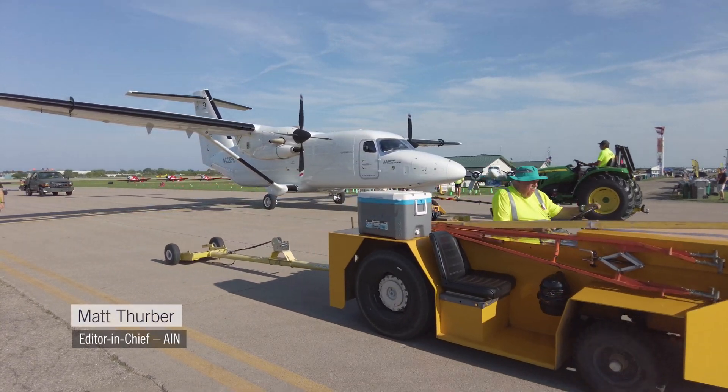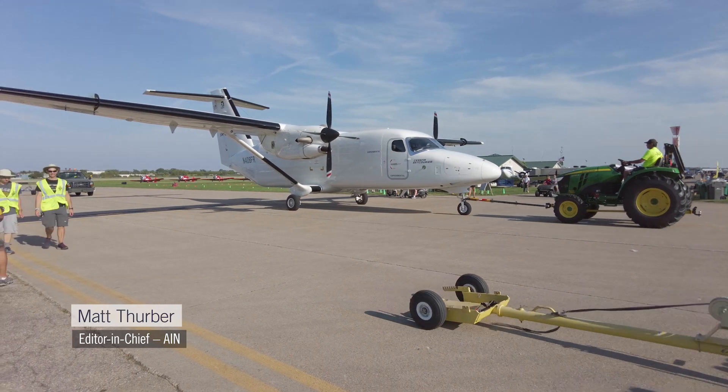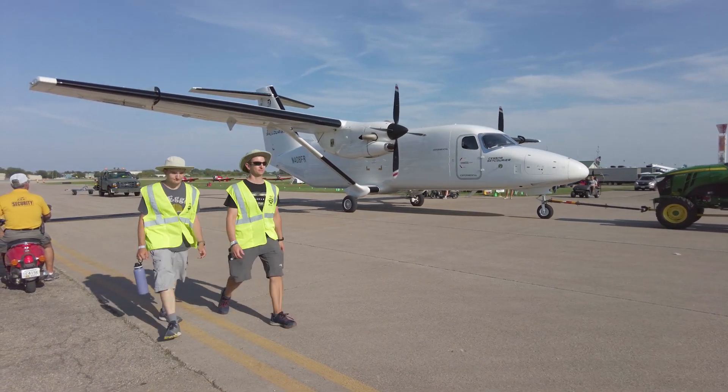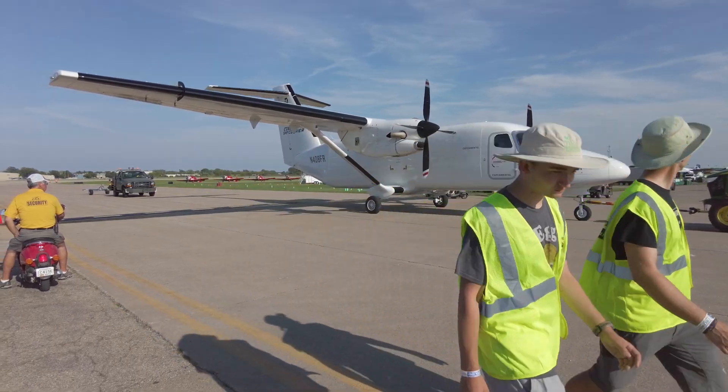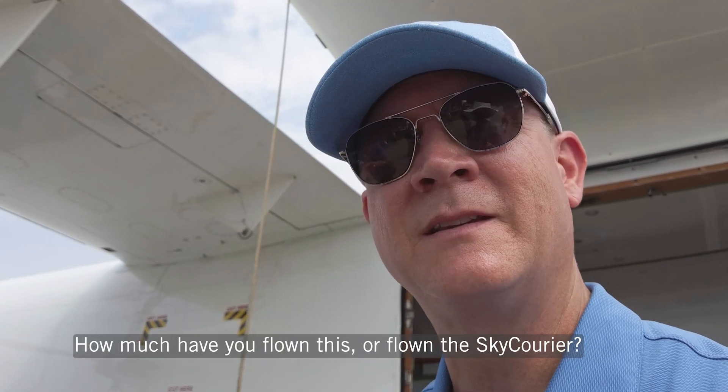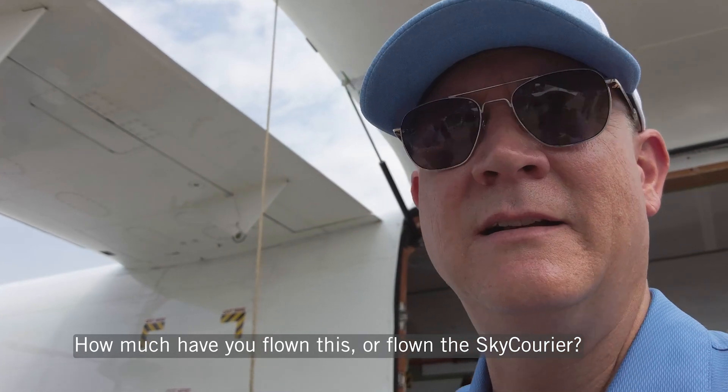I'm at EAA AirVenture Oshkosh and the Cessna Sky Courier has just arrived, making its first public debut. So this is serial number one, right? Yes sir, this is serial number one — P1 as we like to call it in the flight test program. So how much have you flown this Oshkosh and the Sky Courier?